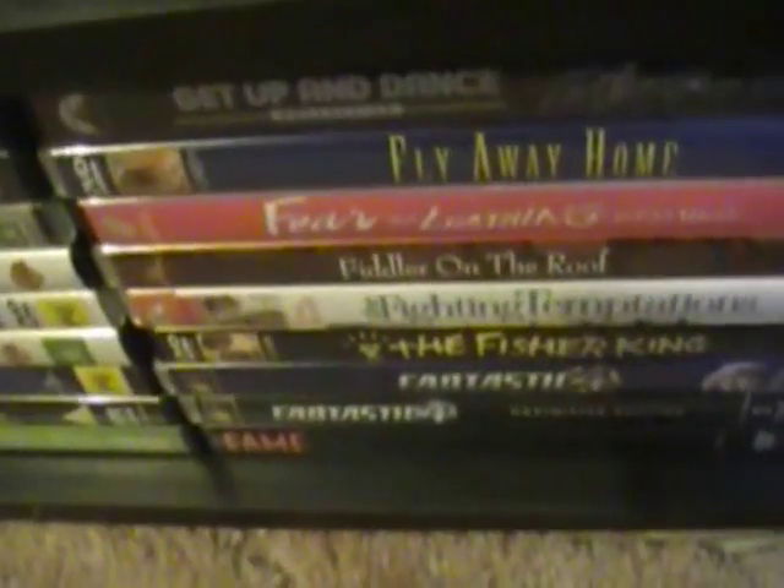Fame, Fantastic Four, Fantastic Four Rise of the Silver Surfer, The Fisherman, Fighting Temptations, Fiddler on the Roof, Fear and Loathing in Las Vegas, Fly Away Home, and Footloose.